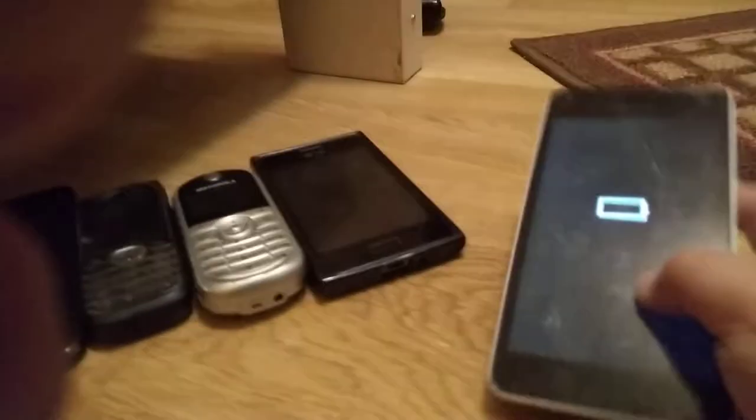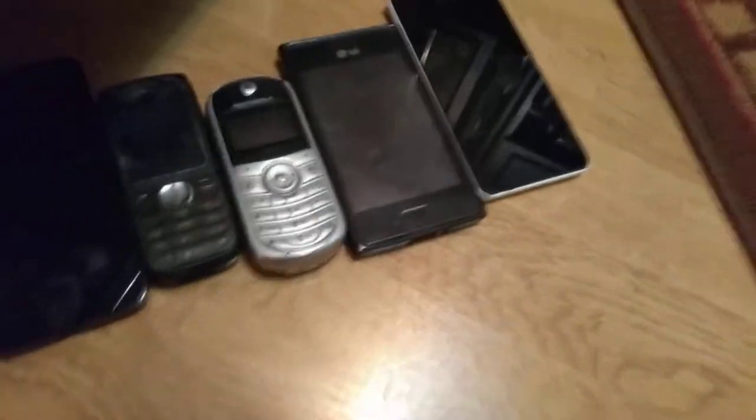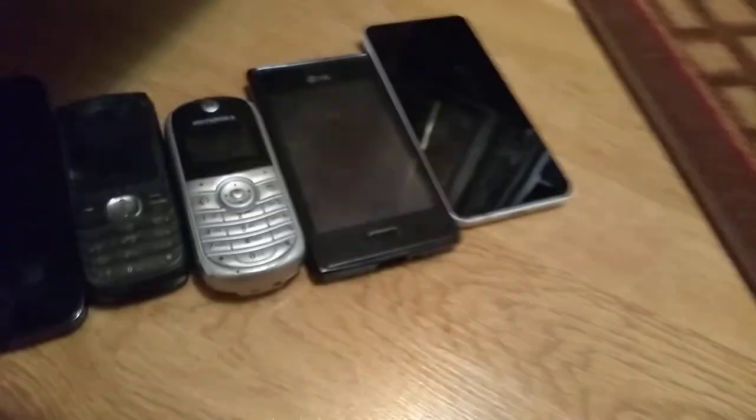Next we have this Windows phone which works perfectly fine but the screen has a problem — it's shattered and has some dead pixels. It was completely shattered when I dropped it.